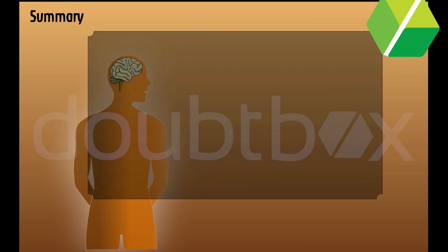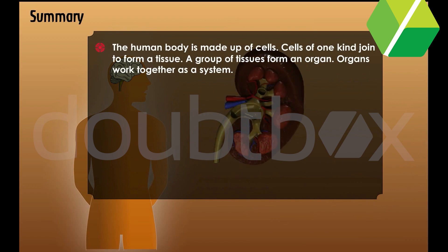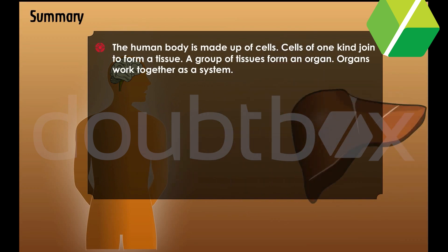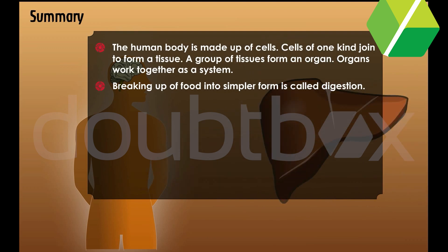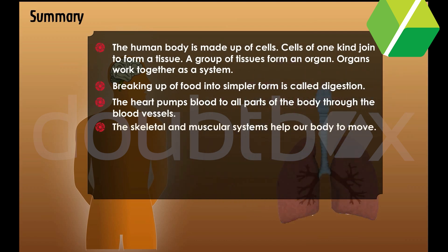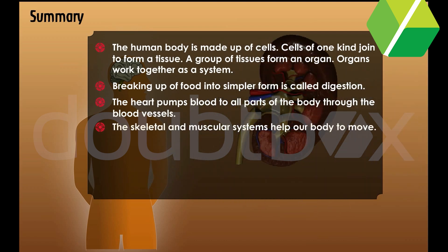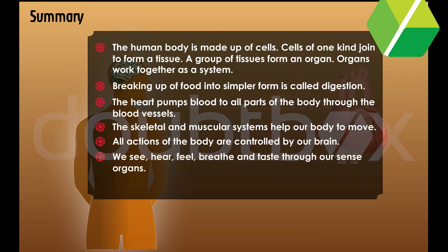Summary. The human body is made up of cells. Cells of one kind join to form a tissue. A group of tissues form an organ. Organs work together as a system. Breaking up of food into simpler form is called digestion. The heart pumps blood to all parts of the body through the blood vessels. The skeletal and muscular systems help our body to move. All actions of the body are controlled by our brain. We see, hear, feel, breathe and taste through our sense organs. The excretory system removes waste from the body.